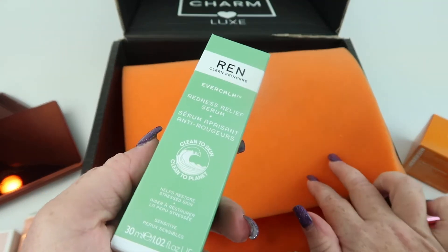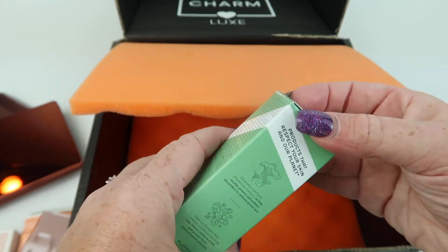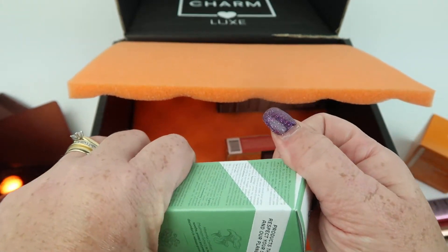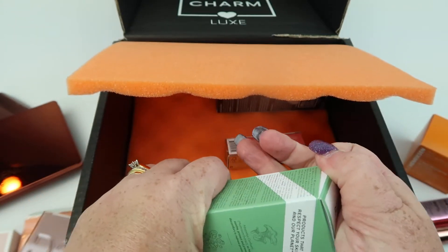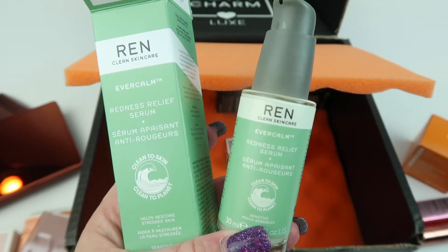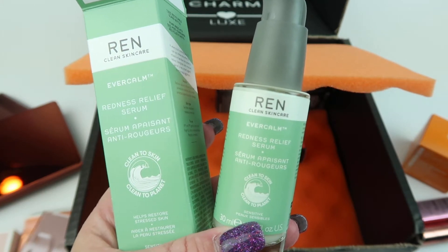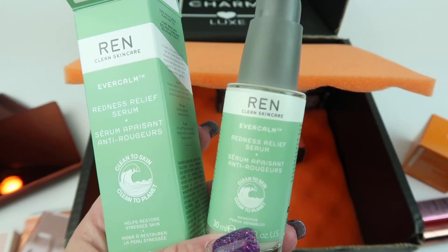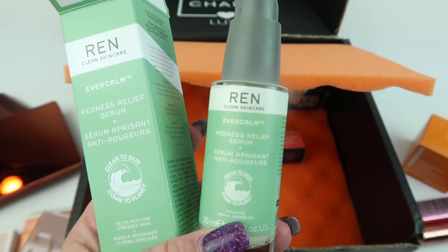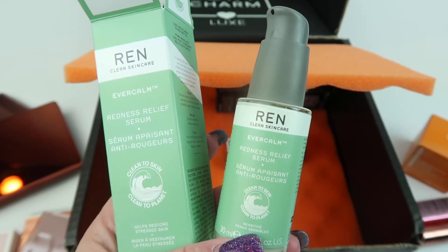From Ren Clean Skincare, this is the Ever Calm Redness Relief Serum, retailing for $60. This is a fast-acting white mushroom-powered serum, clinically proven to reduce redness after 30 minutes while soothing signs of sensitivity in seven days, including dryness, itching, discomfort, flaking, tightness, or burning sensations.